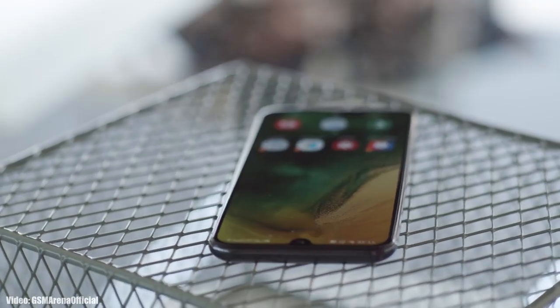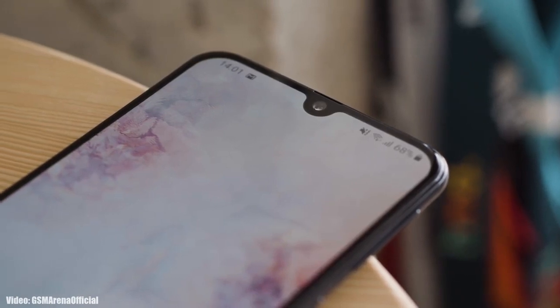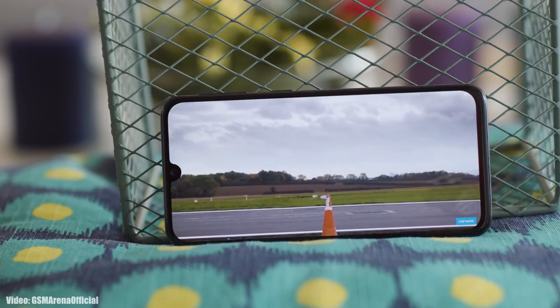Samsung has released the official Android 11 update with One UI 3.1 for the Samsung Galaxy A40 and A80. So if you have the Samsung Galaxy A40 or A80 and you haven't got the update notification, don't worry.